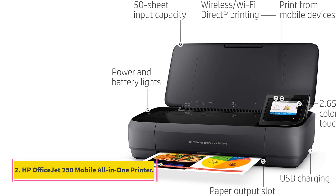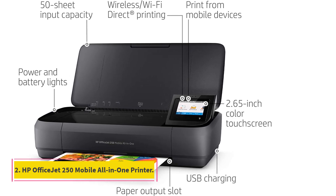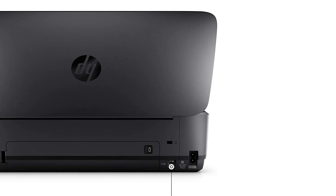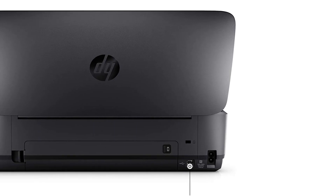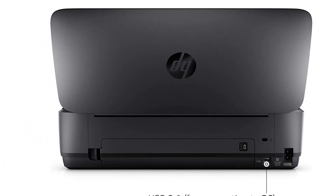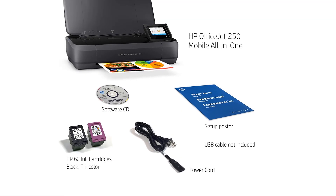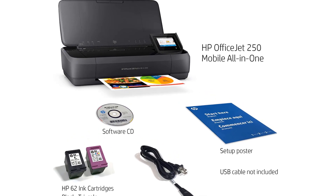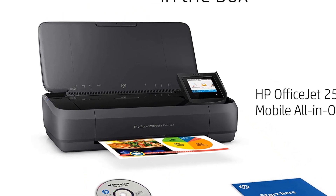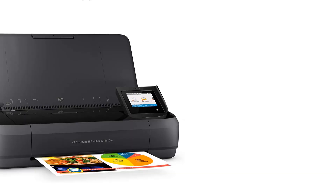Number 2: HP OfficeJet 250 Mobile All-in-One Printer. The HP OfficeJet 250 All-in-One Printer is the only current AIO portable inkjet we know of, but that's not the only reason we've included it here. It impressed us enough when we reviewed it to earn an Editor's Choice Award for a portable printer, with its ability to scan and copy being only one reason why. Along with typical text quality for an inkjet, the OfficeJet 250 offers at least slightly above-par graphics and photos.